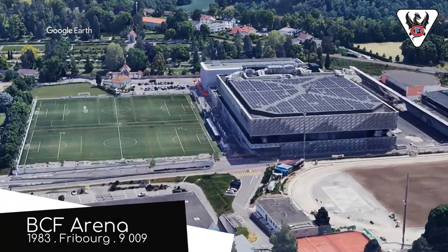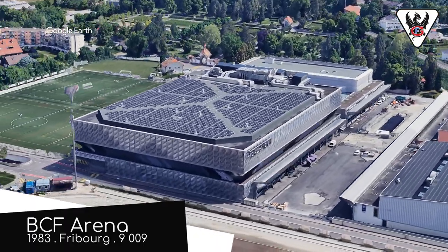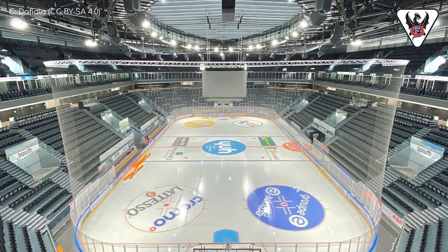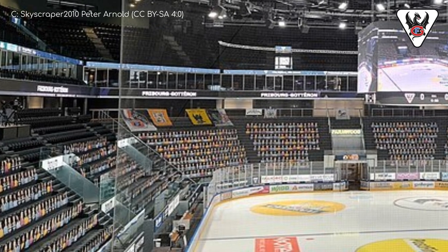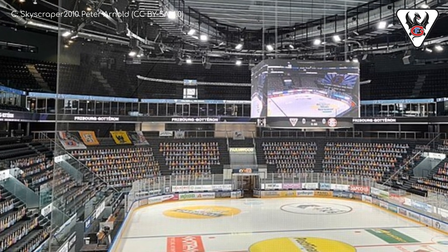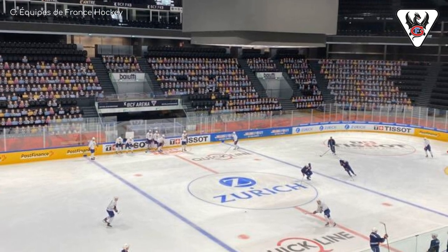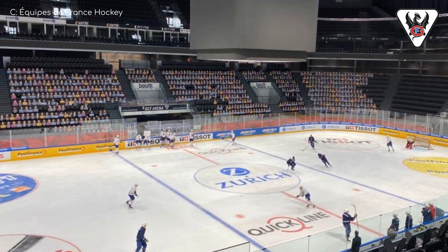VCF Arena is another venue that was almost completely rebuilt in the past few years. When you take a look at the interior, it certainly doesn't look like it was built in 1983. The renovation not only increased the capacity by a couple of thousand seats and added premium seating, but one of the other objectives was to improve the acoustics for concerts. Let's give it a test. Well, that sounded terrible, but I don't think it was the arena's fault.